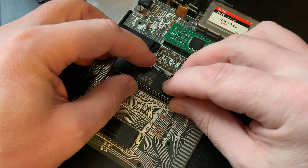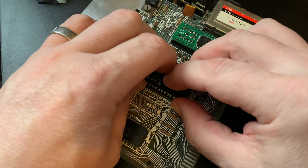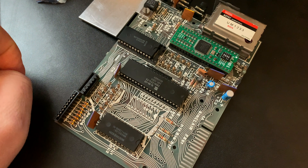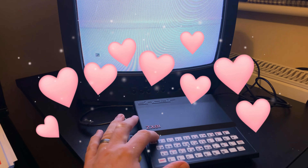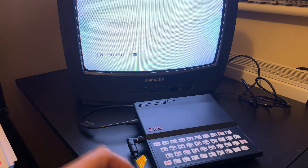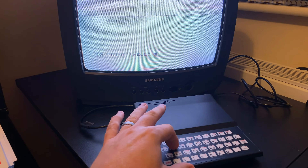So we'll just pop in this fresh Z80 and then give the old girl another go. Let's get ready to shout happy birthday, Mrs. ZX81. And yes, she lives! Happy 40th birthday. Just going to type in the obligatory hello world. And the keyboard's working just fine.